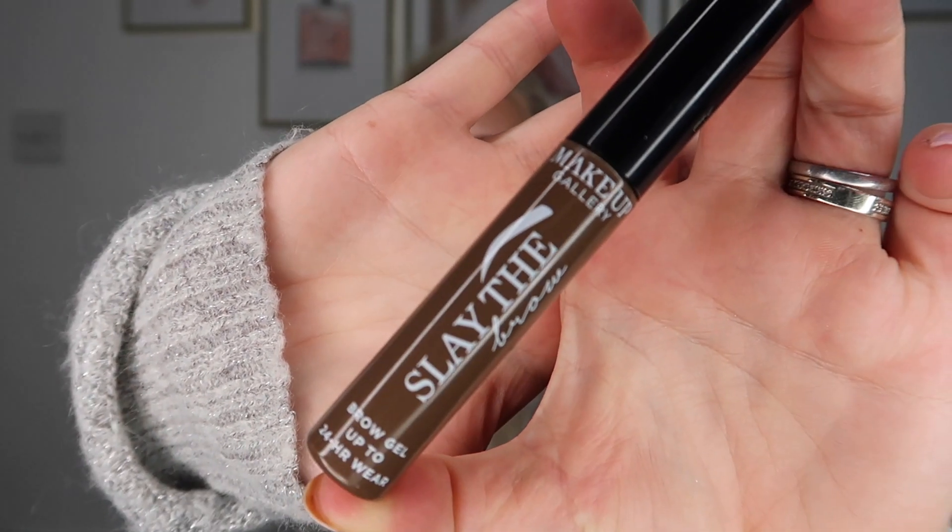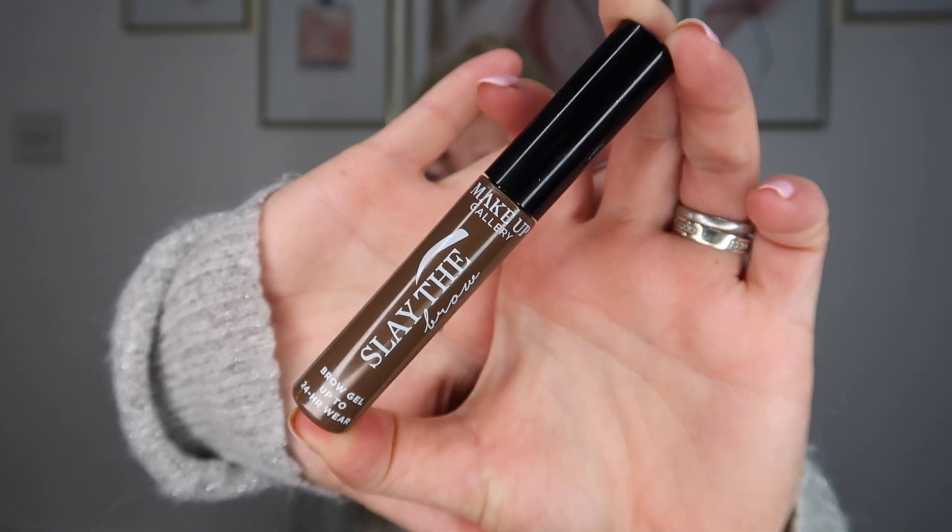The only positive is that it was only £2.99 — and it's a good emergency tan to have in your drawer. However, I don't think it's worth the transfer onto my sheets for not a lot of color payoff. So that's my fail of the month. Finally, my bargain of the month — this bad boy is the eyebrow gel called Slay the Brow from Pound Shop by Makeup Gallery. They do a few different shades — I bought it in brunette as I like my brows a little darker. It is just one pound, which is incredible.